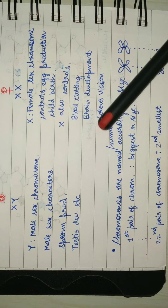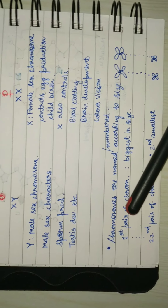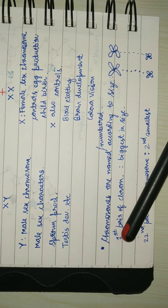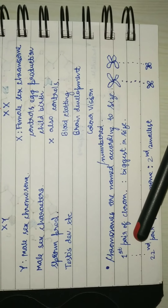Chromosomes are numbered according to their size. The first pair of chromosomes are the biggest in size. As we go down, each chromosome is smaller than the one before it, so the 22nd pair of chromosomes would be the smallest.